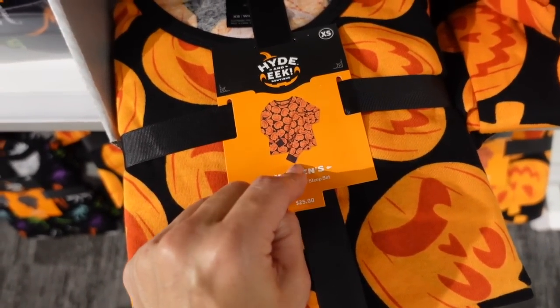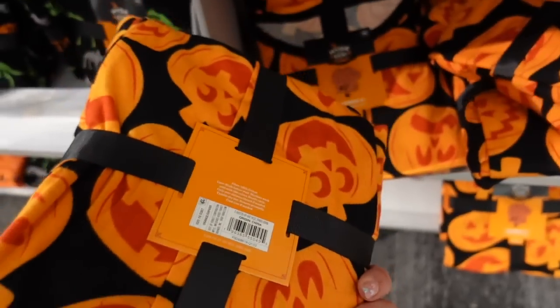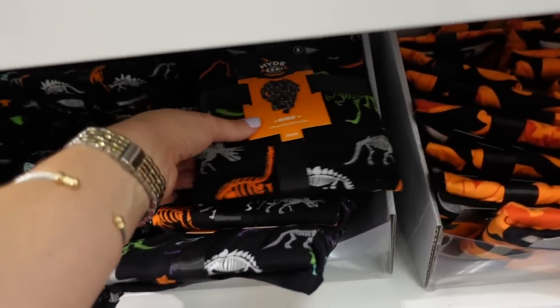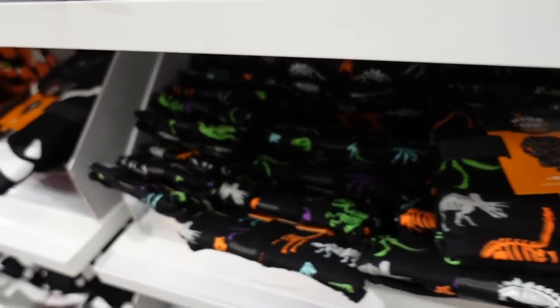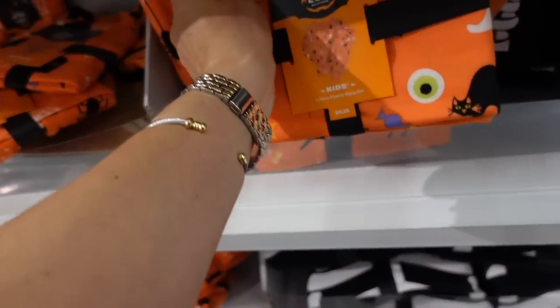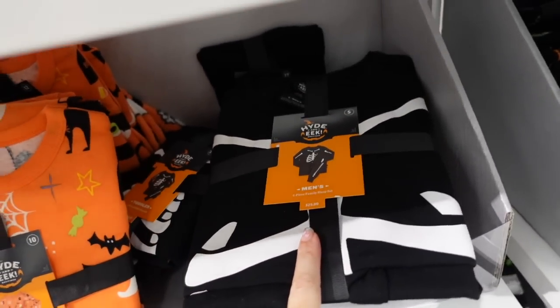New Halloween pajamas — these are women's with a scoop neckline, fitted through the body, and jogger-style pants. The women's set is $25 and comes in pumpkin print. They also have dinosaurs, skeletons, and a mix of different Halloween symbols. Kids' sets are $15 and men's are $25.